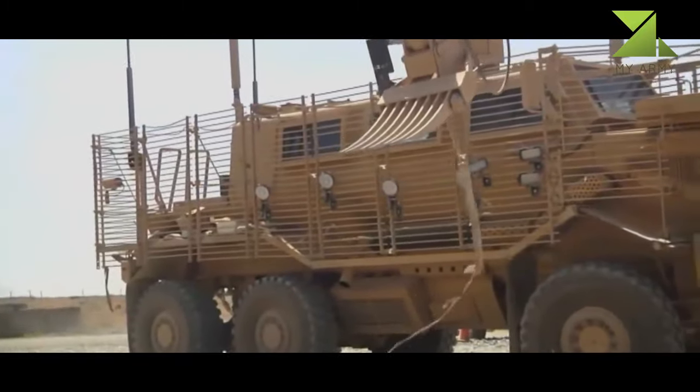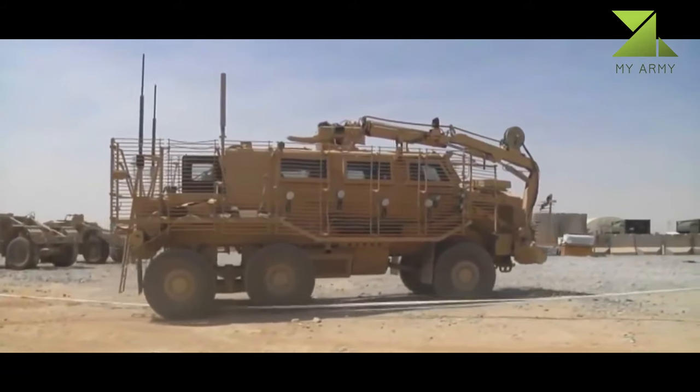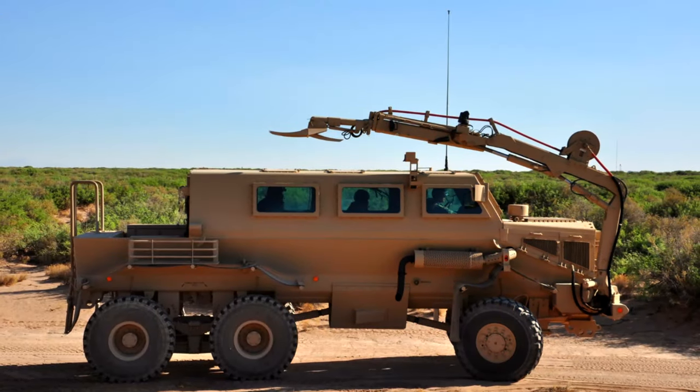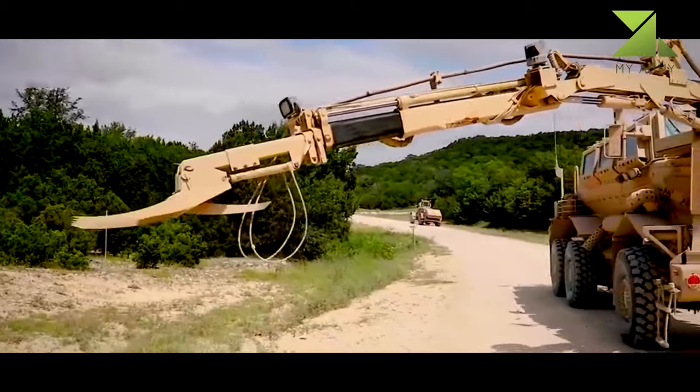The Casper is a four-wheeled vehicle while the Buffalo has six wheels. The Buffalo is also fitted with a large articulated arm used for ordnance disposal. Both vehicles incorporate a V-shaped monohull chassis that directs the force of a blast away from the occupants.